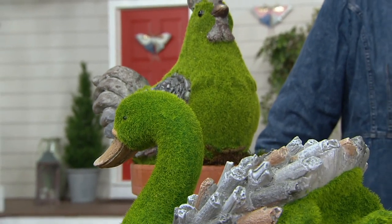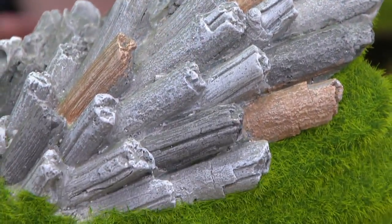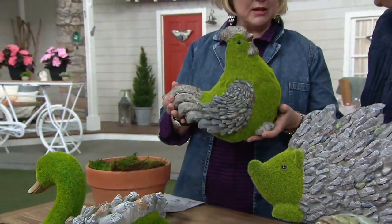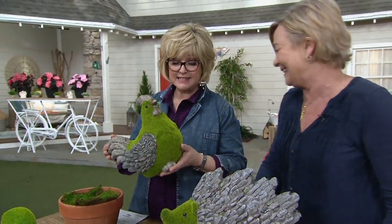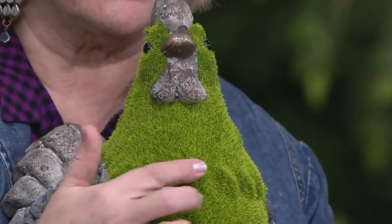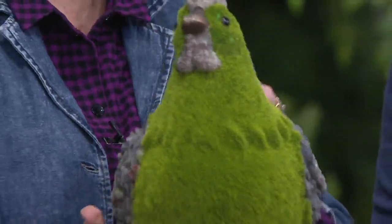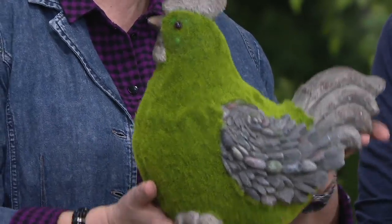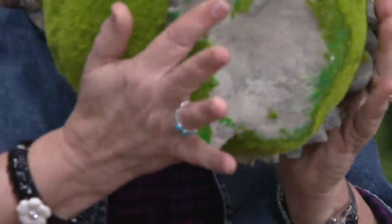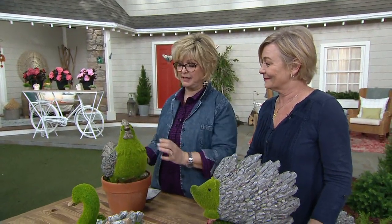The moss is manicured right to the body of the sculpture, so it looks like you've been out there feeding it and trimming it — and you haven't done a thing except pick a place to put it. This looks totally like real moss, except a little better, and it stays looking gorgeous. Look at her little feathery texture here under her neckline. This is a rooster — look how detailed and how the moss goes all the way up underneath. It's nice and flat on the bottom, so you just set it down on any surface.